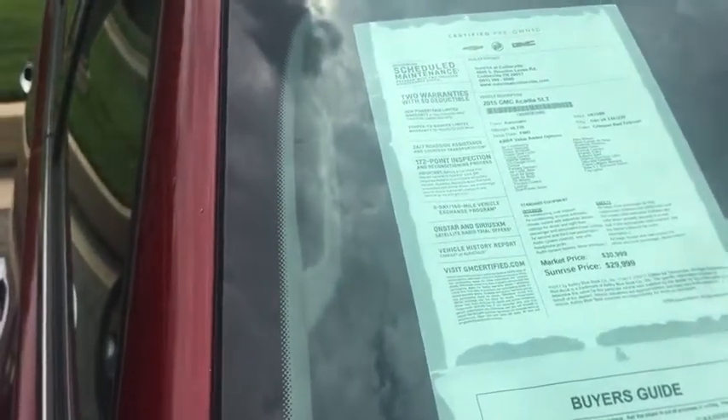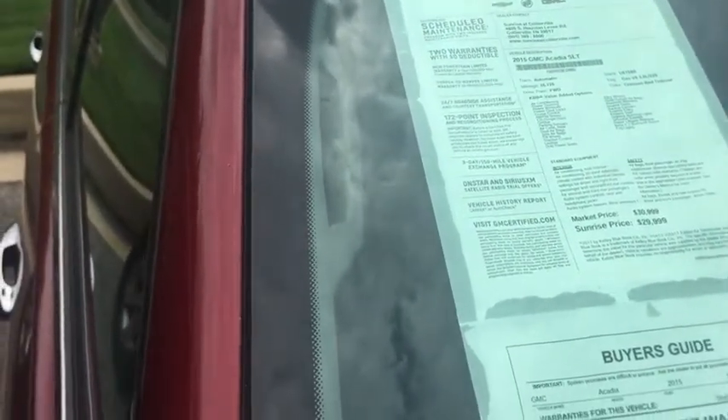Hi, this is Sean at Sun Rising Car Eval. This is our 2015 GMC Acadia SLT. Stock number is U6758R. It has 38,000 miles on it. We're selling it for $29,999.